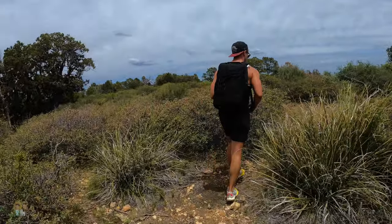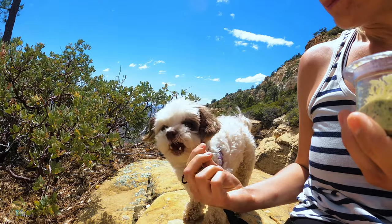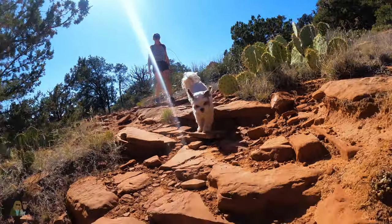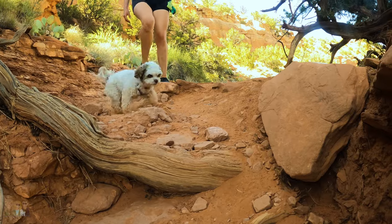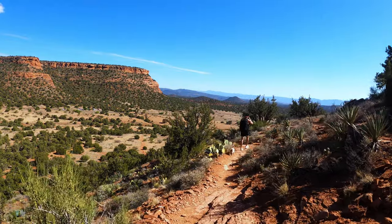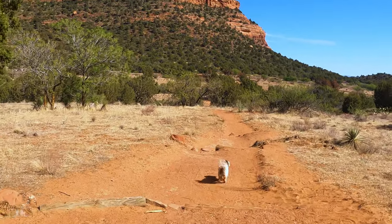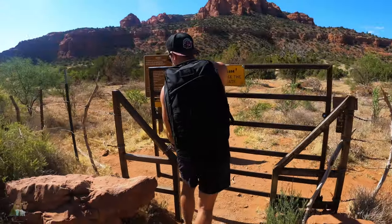The top was way too windy and you couldn't actually see the red rocks — it was just trees and sky. So we came down about 20 minutes along the path to find a better view. After the hike, we headed to our Courtyard Marriott Hotel in Flagstaff, about an hour and a half drive.